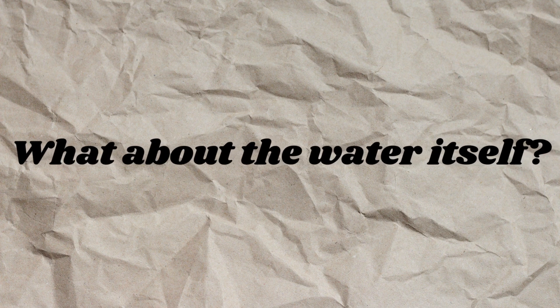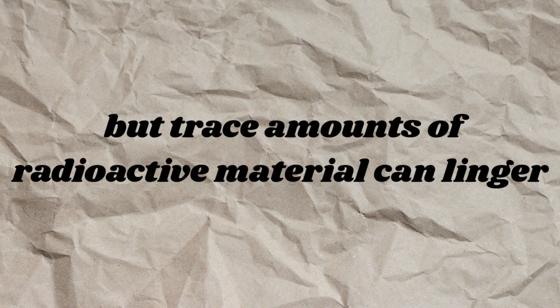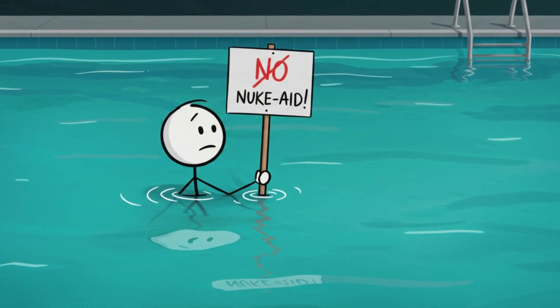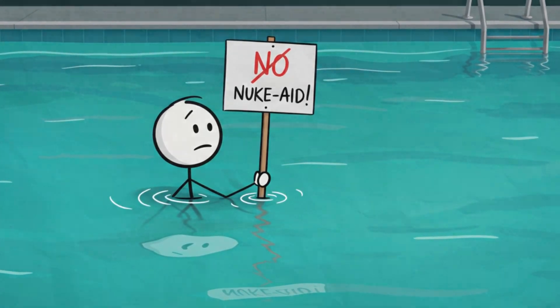What about the water itself? The water is filtered constantly, but trace amounts of radioactive material can linger. You wouldn't want to bottle it up and sell it as 'Nuke-Aid' — even though, let's be honest, that would be an insane marketing campaign.